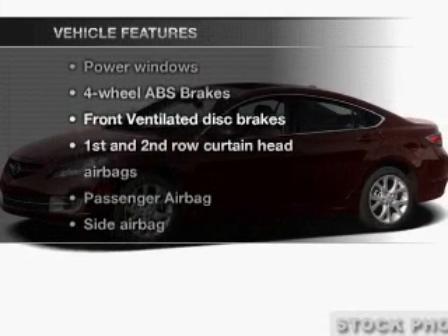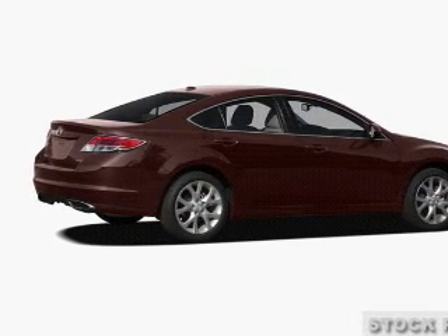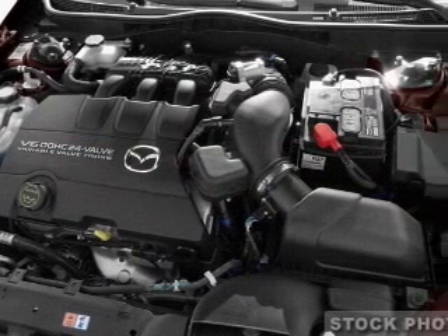Plus, enjoy these notable features that are included in this vehicle: power windows, power steering, power mirrors, and an AM FM stereo with an MP3 player.